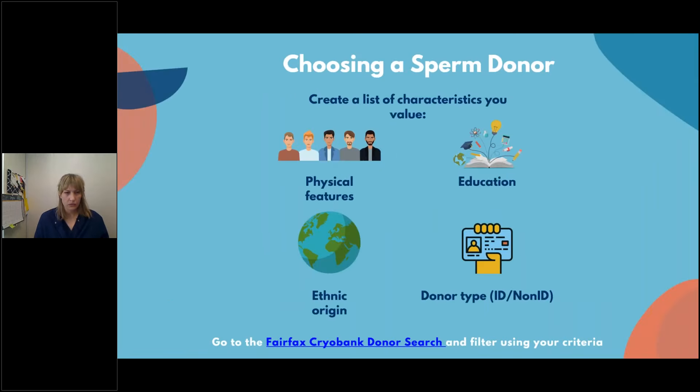There's a lot that goes into the donor selection process — it can be overwhelming. There's a lot of information on the donor profiles that you have to sift through. We recommend that you create a list of traits that are important to you: physical characteristics like blonde hair, blue eyes, someone who looks like family or a friend; educational background — we have donors with graduate degrees; ethnic origin; and the donor type. We have two types of donors: ID and non-ID. It's fun to play around on the donor search, so check it out and see what kind of matches come up when you enter your queries.